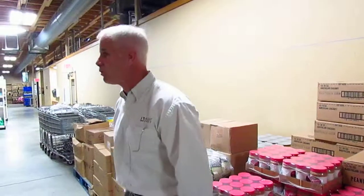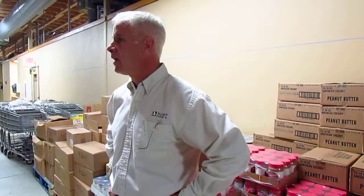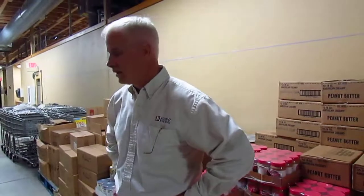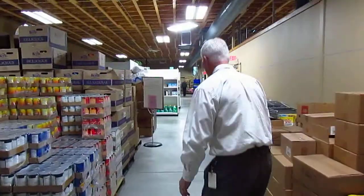As for how long it took to get this space prepared — the Red Barn moved out around the end of June, and we started using that space probably within a month. So this has been a great addition.